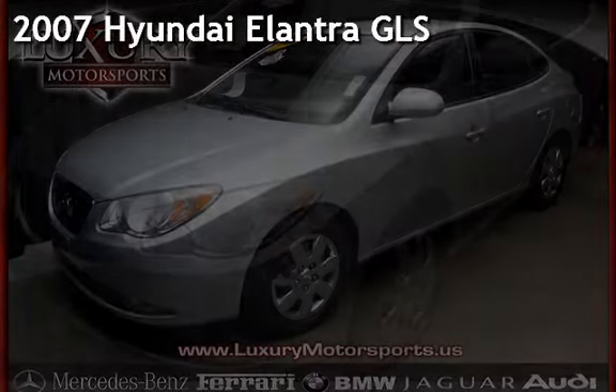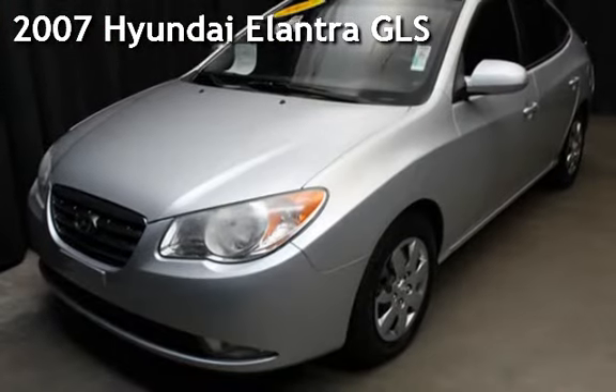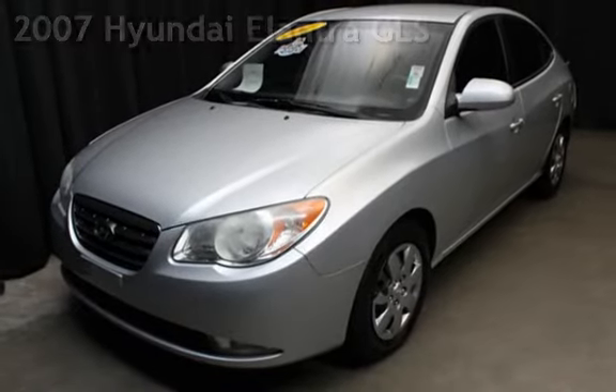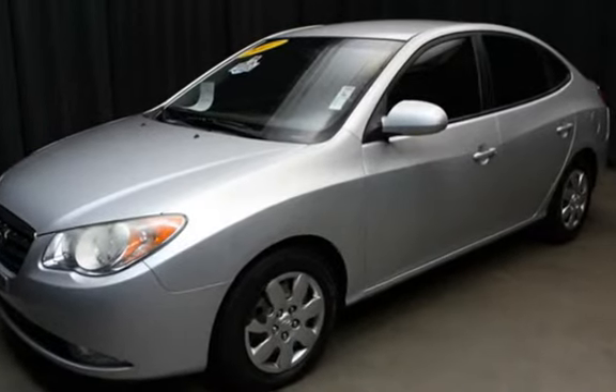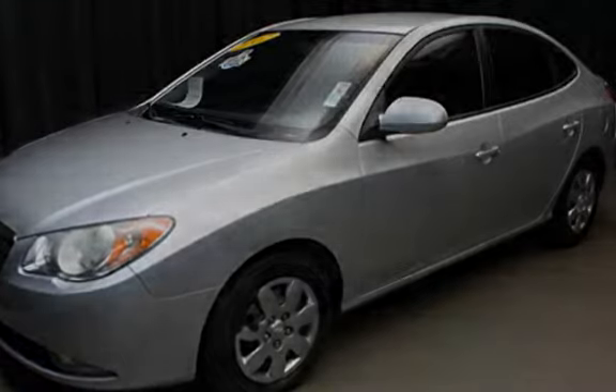Presenting a pre-owned 2007 Hyundai Elantra GLS. This four-door sedan has a four-cylinder, two-liter i4 engine, with front-wheel drive and a five-speed manual transmission.